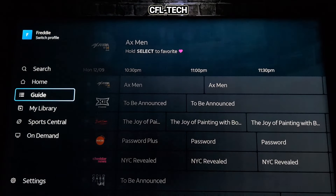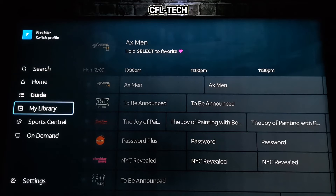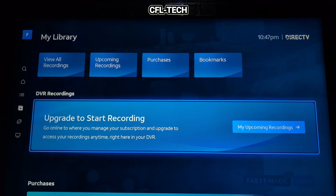Going to the menu options: you have Guide, My Library, Sports Central, and On Demand. Under My Library, there's no DVR as mentioned. They will prompt you to upgrade if you want DVR, which would be DirecTV Stream. You can get DVR with the entertainment base plan at $86.99 at the time of this recording.